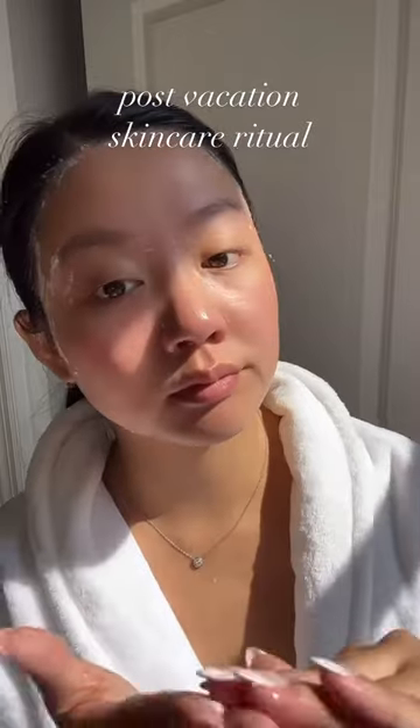I just got home from vacation so let's restore my skin. This three-step ritual from Erno Laszlo starts with their Gentle Cleanser.